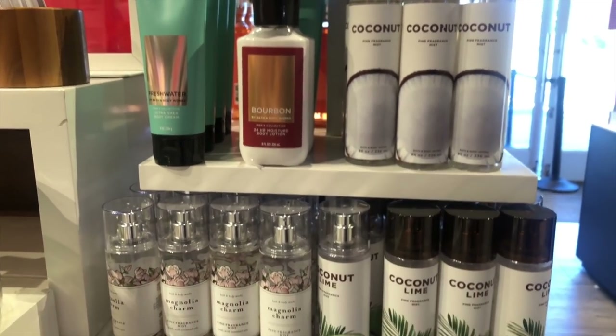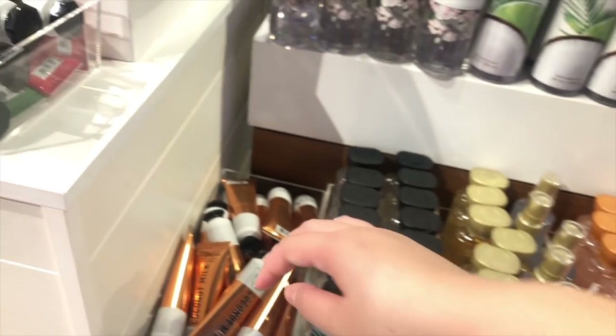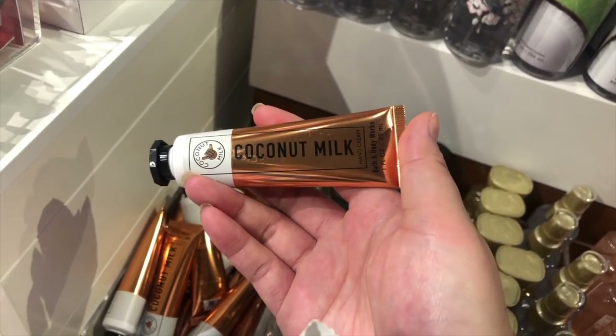There's a little bit more of the Musky Collection, some coconut scents, some Magnolia Charm left. I love her — Magnolia Charm is the best. There's also this Coconut Milk Hand Cream.